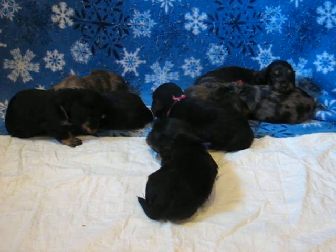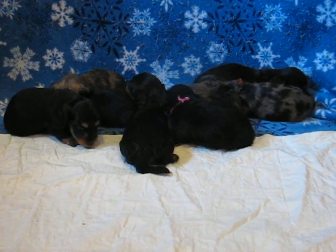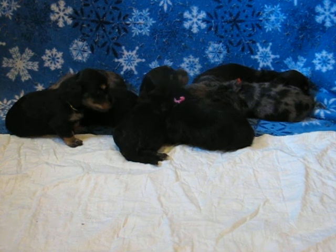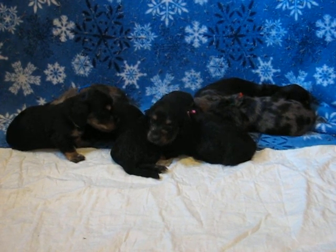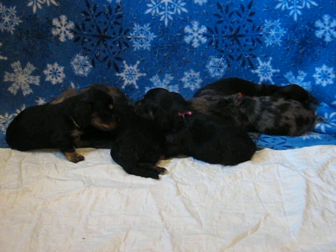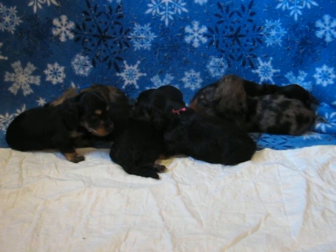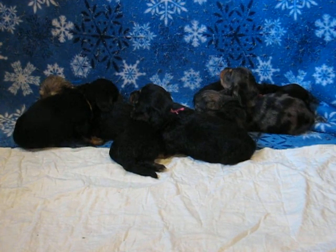We have five black and cream girls, believe it or not, and we have three dapples. The orange collared one is spoken for, and the green collared is on hold — I may keep him. So we have one cream dapple male available and five black and cream girls available.